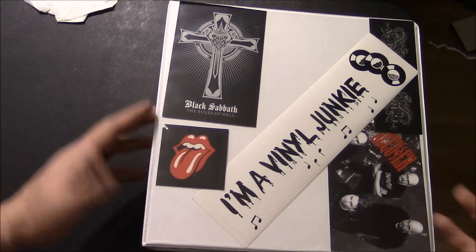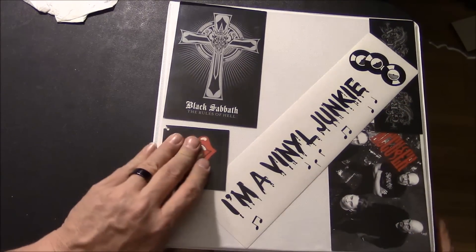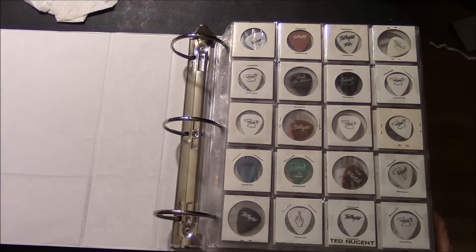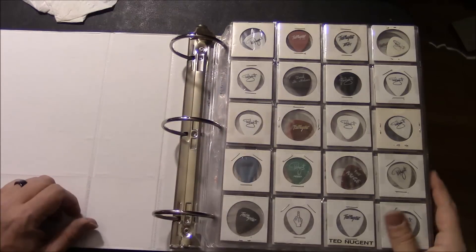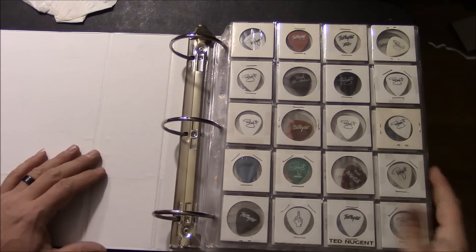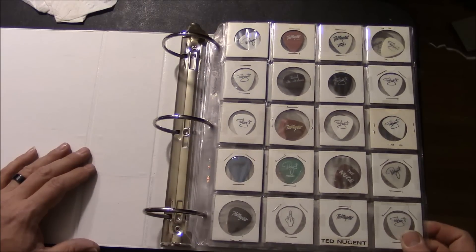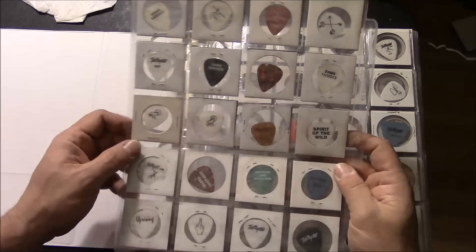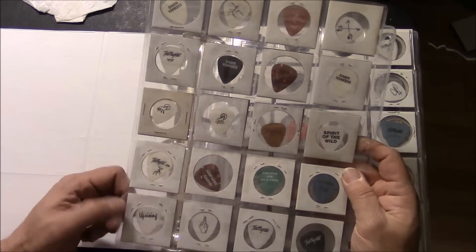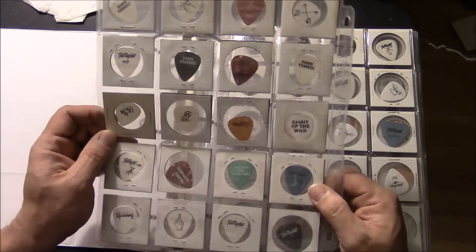This book is a little different than the other ones — I'm not showing a bunch of pictures of bands, although there is some stuff in the front cover like the rest of them. Love this sticker: 'I'm a vinyl junkie,' which is true. This book is all full of guitar picks. This first set is all Nugent picks, dating all the way back to the 70s. A lot of them are from the 80s, some from the 90s, some are from the Damn Yankees. Most of the picks are two-sided — God, Guns and Rock and Roll, Blood Brothers.